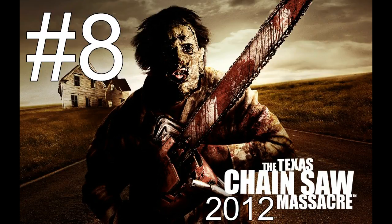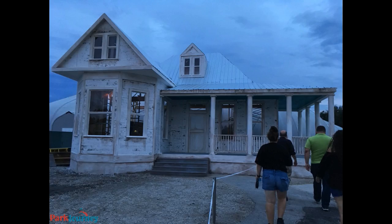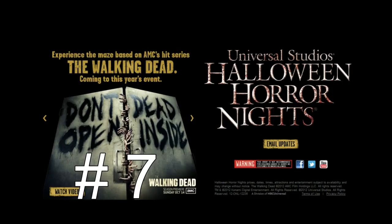Number 8 goes to Texas Chainsaw Massacre 2012. I really liked this facade because if you watched the 2012 Texas Chainsaw movie, it was heavily based around the house. The front of the maze was actually the house from the movie, which was really cool to see — especially for a Texas Chainsaw fan like myself who's familiar with it. You walked inside the house and it was just awesome.